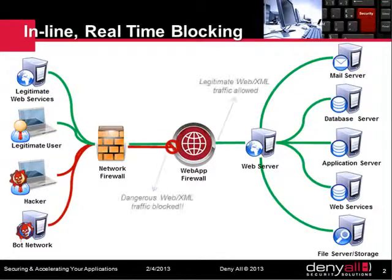This is where WAFs come in. They are web servers and can therefore analyze all connection requests in order to identify and block malicious requests such as injections and cross-site scripting attacks.